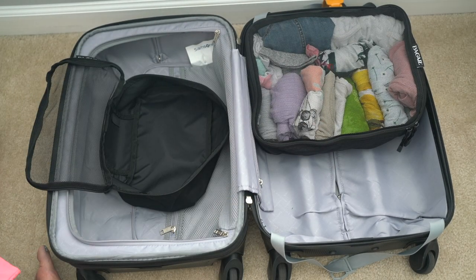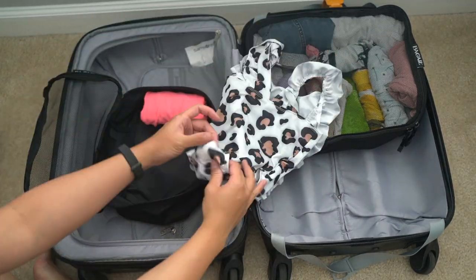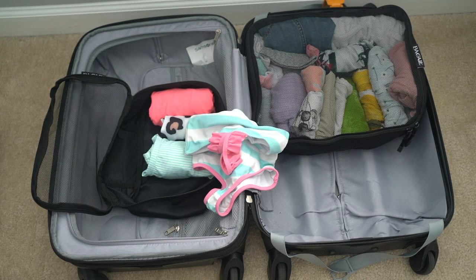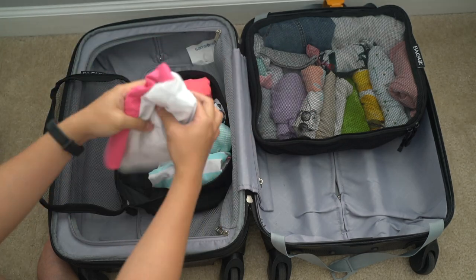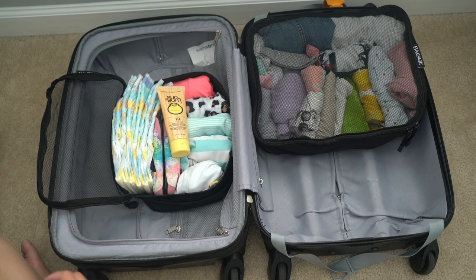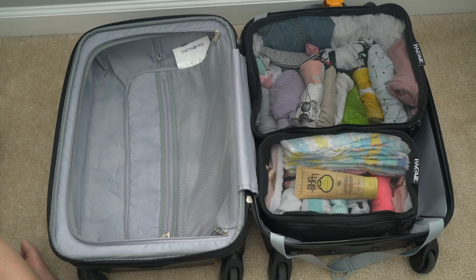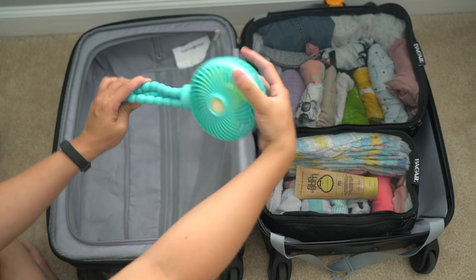I'm using a smaller cube for all her beach essentials like her bathing suits, beach hats, swim diapers, a couple pairs of beach and swim shoes, and some sunblock. I have more sunblock in her diaper bag but this is just extra. I'm also packing this portable fan to attach to her stroller or in the beach tent with us in case she needs to cool down.